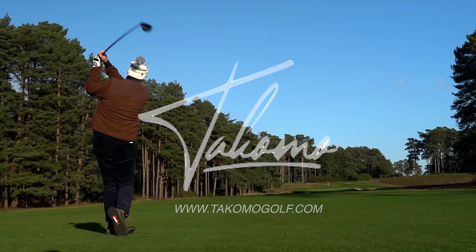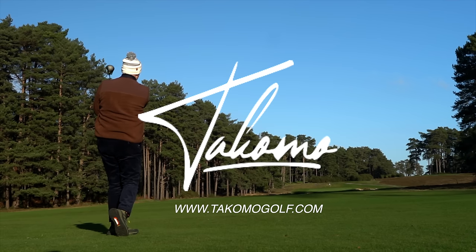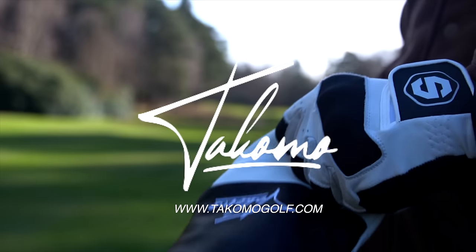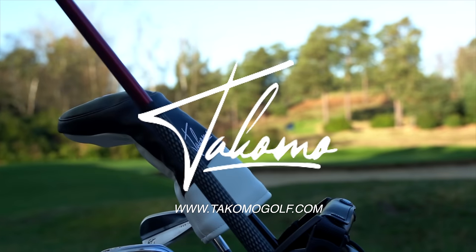That was a bullet of a 3-wood from today's sponsor, Tacomo. The irons I've been playing in today's video are the 101Ts and the 301CBs alongside the Tacomo fairway woods. Huge thanks for the support from Tacomo.